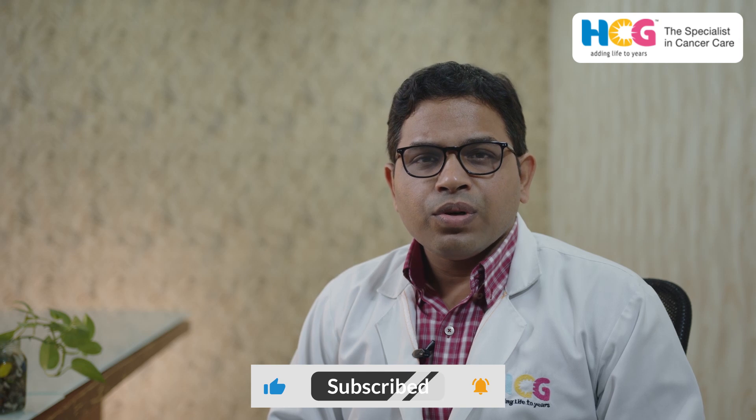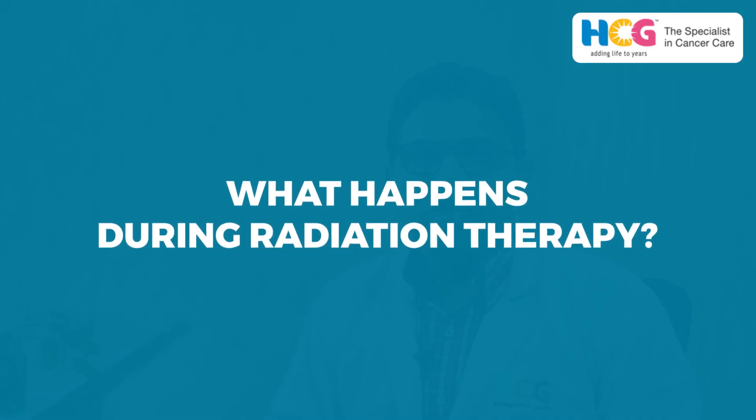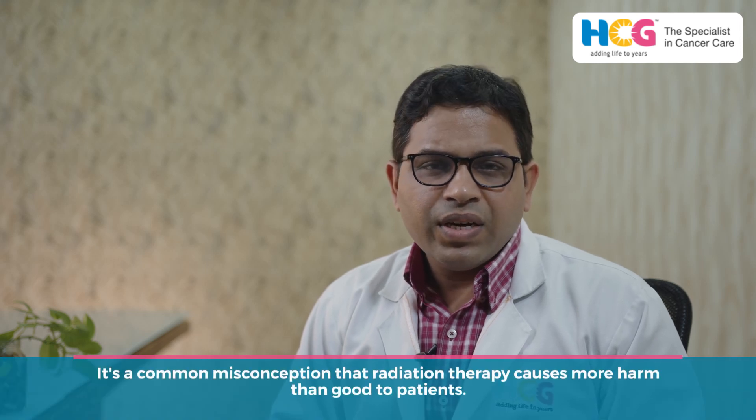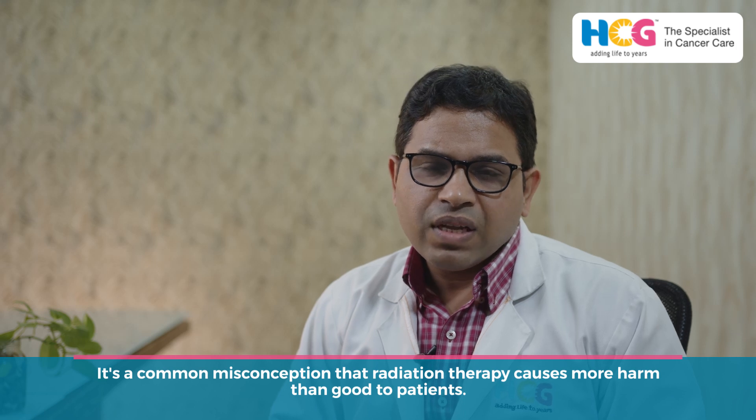Friends, today I wanted to speak on a very common topic, on a very common issue — that is, what happens during radiation therapy. Any patient of cancer, when advised to undergo radiation, they usually think that it's a very morbid procedure, it's a very damaging procedure, so inherently they want to avoid radiation therapy. The first question they ask is: can we avoid it? Why? Because in our society, the myth says that radiation used to have more damage to the patients rather than benefit. So this myth I want to break today — what happens during radiation therapy?